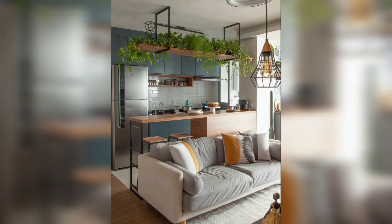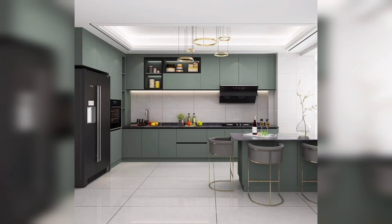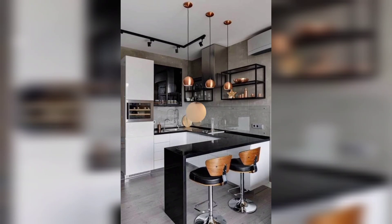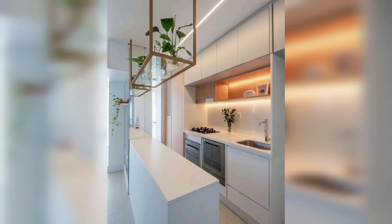These kitchens come with beautifully designed and functional storage accessories. Lovely viewers, wish you all the best. Take care, Allah Hafiz.